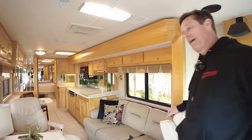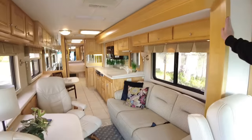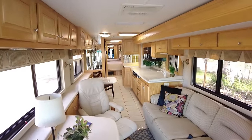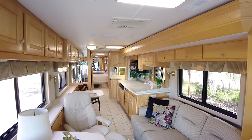People always ask what the coach looks like with the slides in. We left the slides in right now — we'll bring them out in a second. As you can see, everything is very functional. These slides go out 24 inches, but everything is still usable as you're driving down the road.